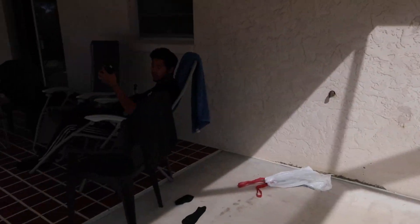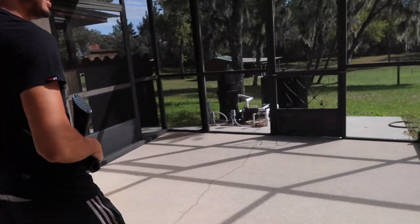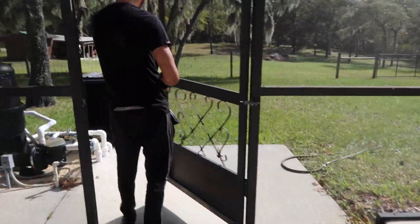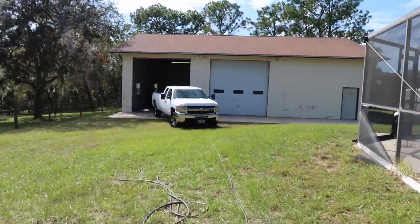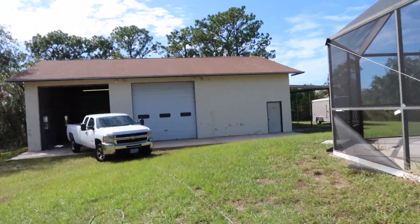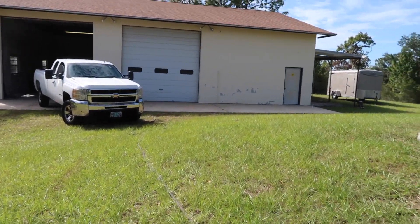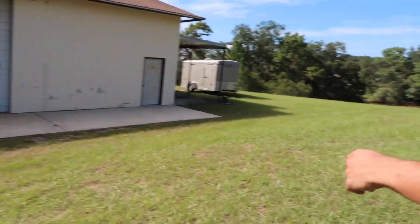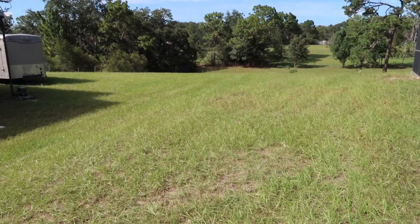Do you want to walk out here with me to the shop and talk about it a little bit? Each corner of the netted patio has a door. This is what sold us on the house — the price is good and this right here is just well worth it, it's amazing. And then all of this land — tell us in the comments what you think we should do with all of this land.